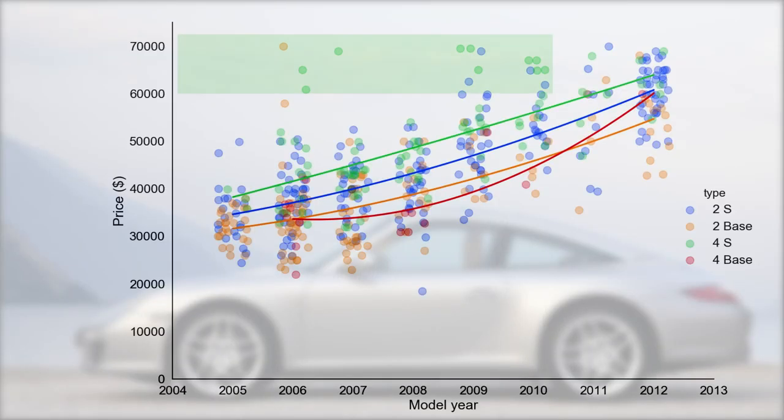Buying into the 997 market means buying at the tail of the 911's depreciation curve. Contrary to what you might expect, the depreciation curve hasn't bottomed out fully. There are large differences between model types, and we saw that low-mileage 4Ss with a manual go for a significant premium. As a buyer, narrow down the model type you're interested in and focus on that specific market — the 911 market is large enough to allow for this kind of detailed analysis.